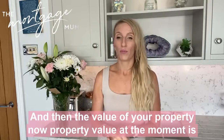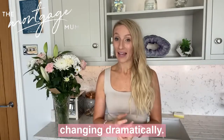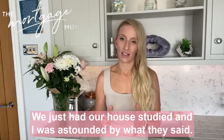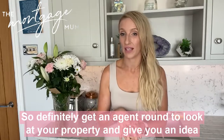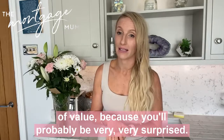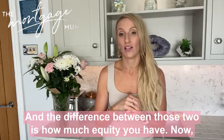Then there's the value of your property. Property value at the moment is changing dramatically — we just had our house valued and I was astounded by what they said. Definitely get an agent round to look at your property and give you an idea of value, because you'll probably be very surprised. The difference between those two figures is how much equity you have.